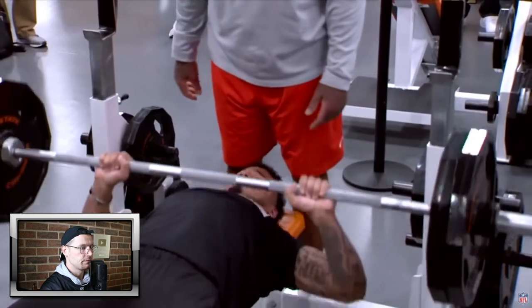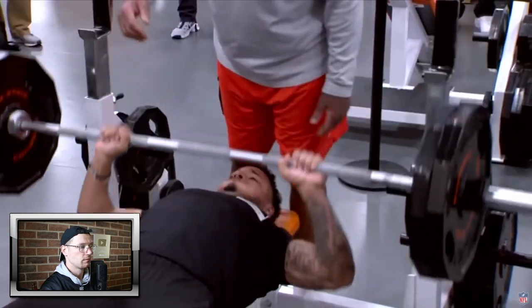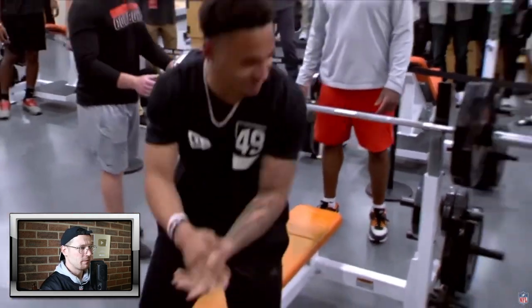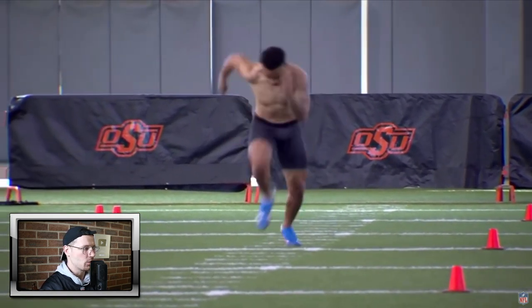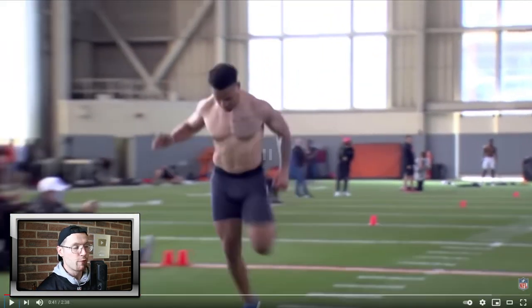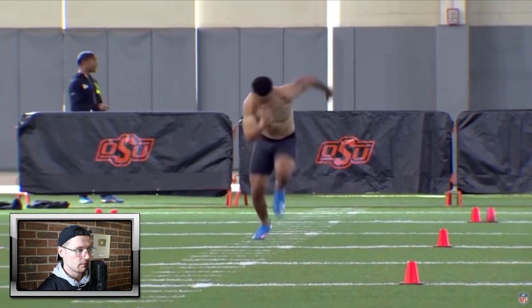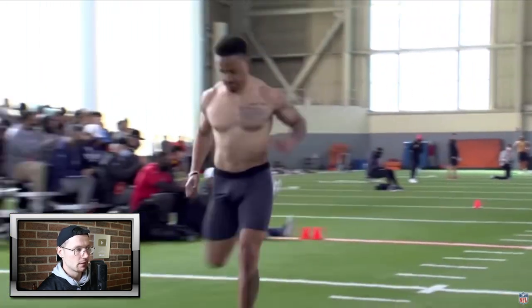Get 10, bro. Oh! Oh no — he lost form on that last rep. He had another one or two in him. That's how important form is, guys. And that's quick. Let's have a look again. That's some good form, man. Definitely.